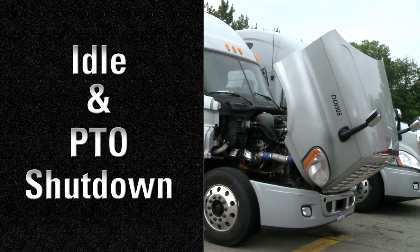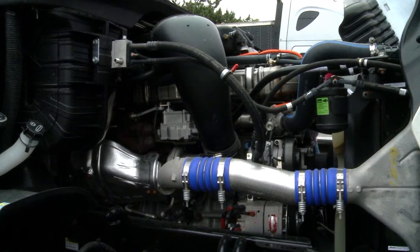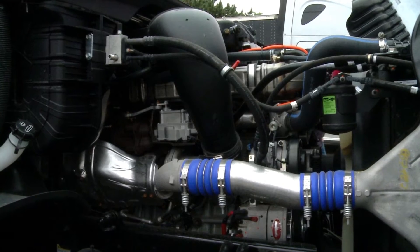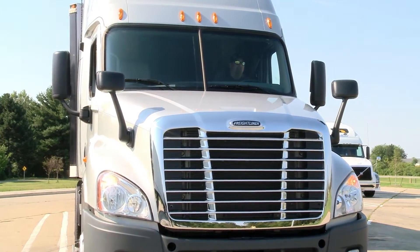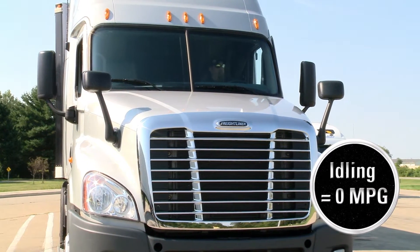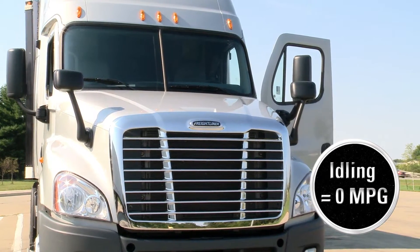All Detroit engines have idle shutdown technology that turns off the engine after it idles for a certain amount of time, either on the idle governor or on the PTO governor. This increases efficiency by reducing fuel used during unnecessary idling. Remember, no idling is necessary for warm-up or cool-down and is generally a waste of resources.